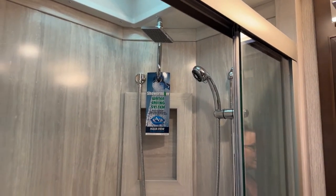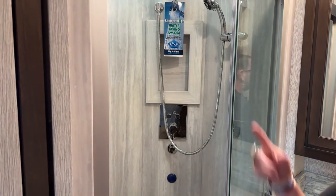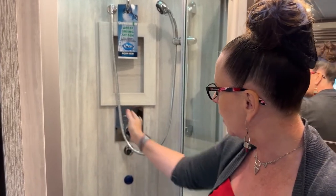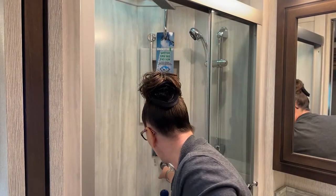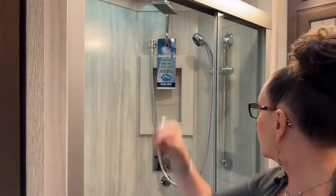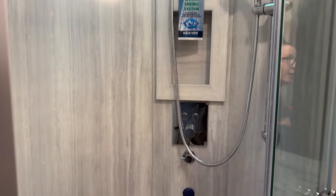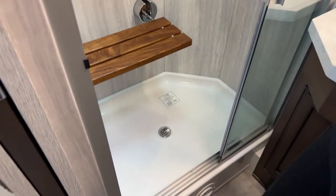Another nice feature is the shower miser water-saving system by AquaView. When you switch the dial to the right, it recirculates your water behind the plumbing rather than sending it into the shower. The water goes out of your 150-gallon fresh water tank and back into that tank while it heats up. After it's hot, you switch it back and it comes out of the rain shower head. You also have an adjustable wand on a slide to change the height. This conserves your gray water capacity, which we really like.